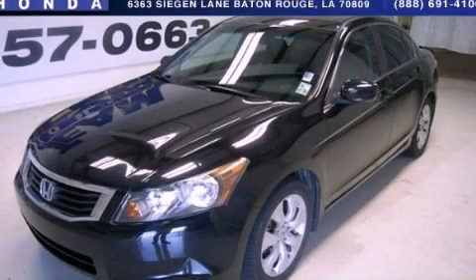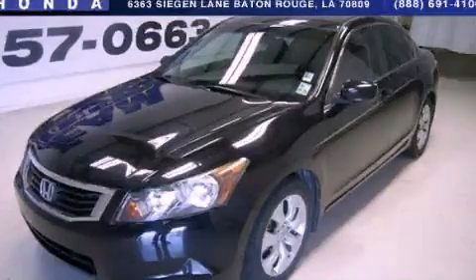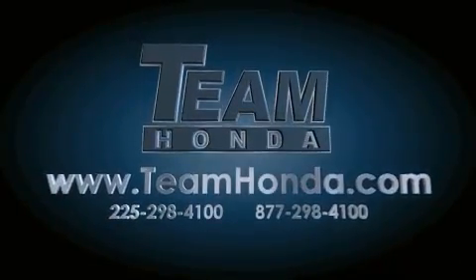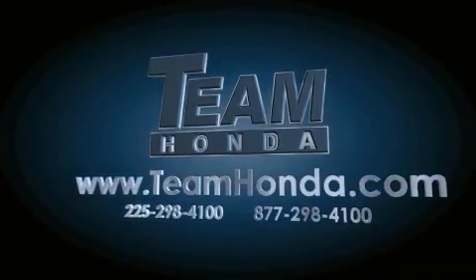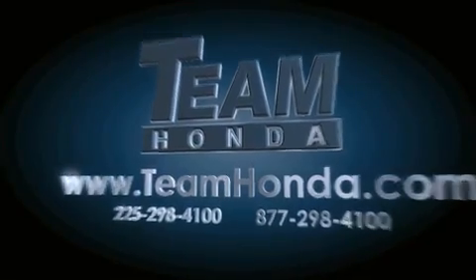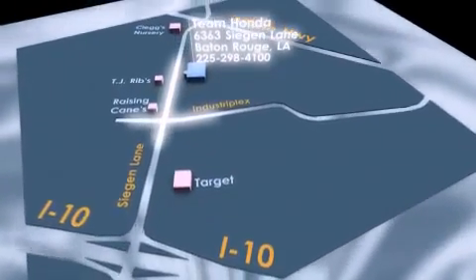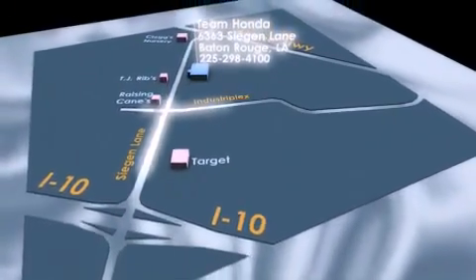This vehicle is sure to sell fast — call and arrange your test drive today. Our inventory is always available on our website at teamhonda.com. To receive special internet pricing for this vehicle, or if there's anything else we can do to assist you, please call us or visit our showroom at 6363 Segan Lane in Baton Rouge, and a sales representative will be happy to assist you.